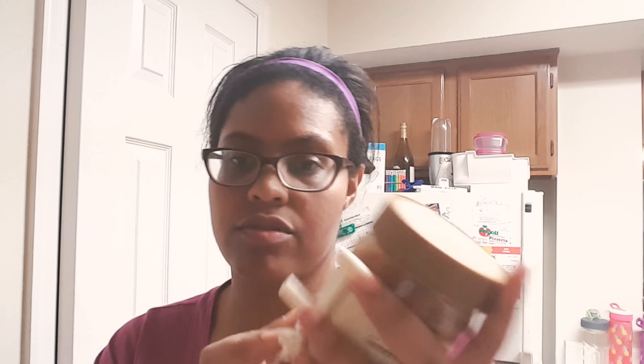Next I got some raisins, just a little quick to-go snack. And I got some almond butter — the only ingredient is dried roasted almonds.